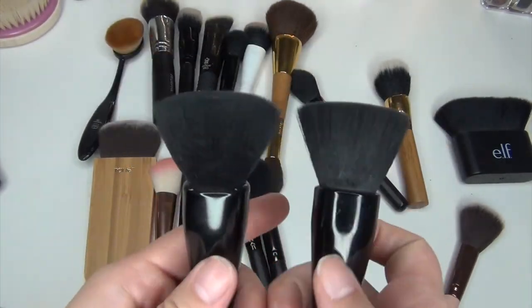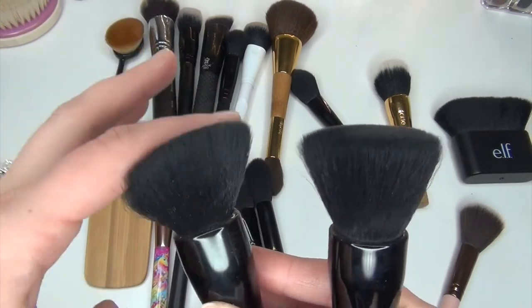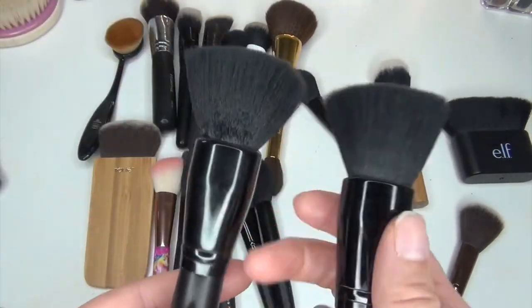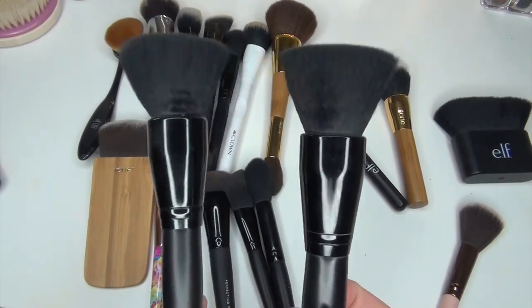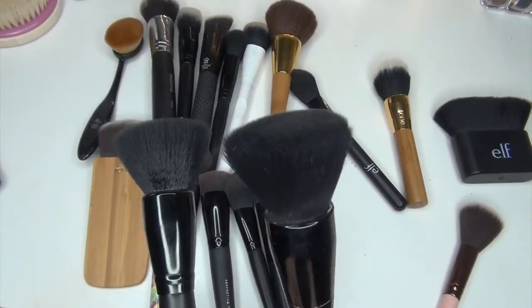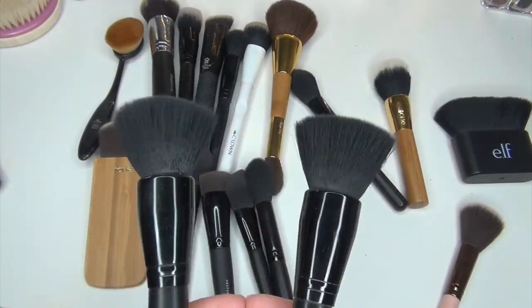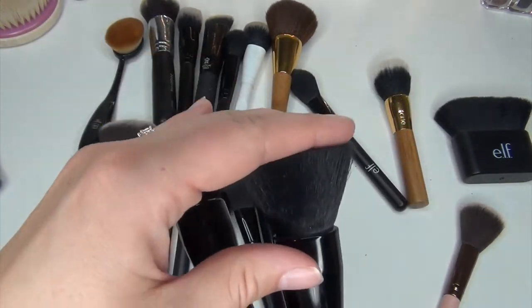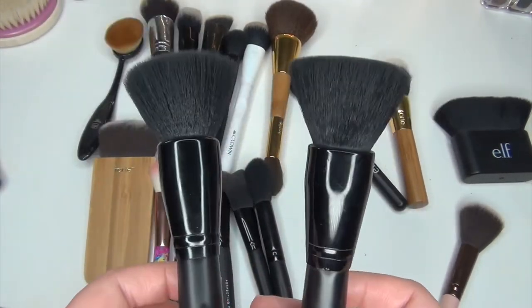Next I have these two flat kabuki brushes. I don't need these anymore because I don't use brushes for my foundation anymore. This is what I used to use when I used liquid foundation a while back. They are both the same brush but with different density, and I'm going to get rid of both of them.